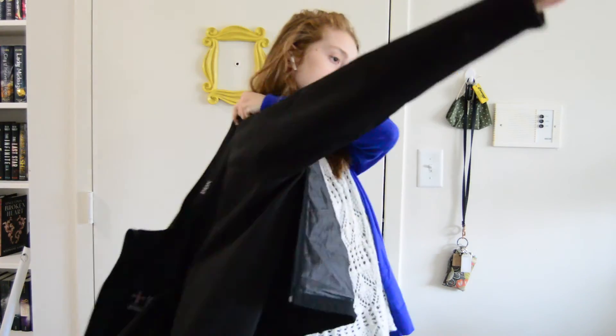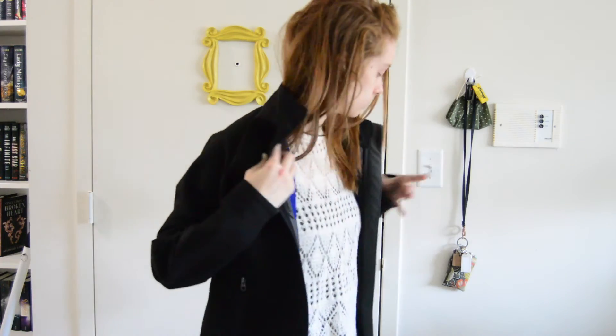Once that is done, I will grab my jacket and head off to work for the day. Bye!